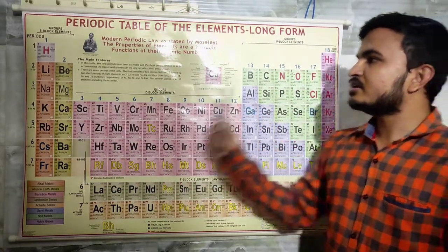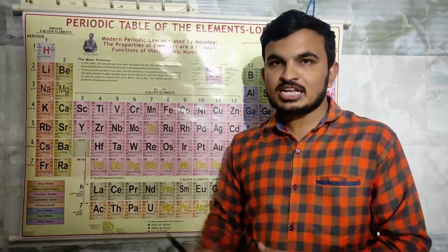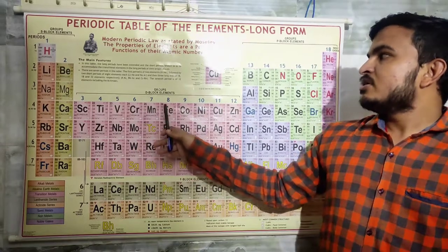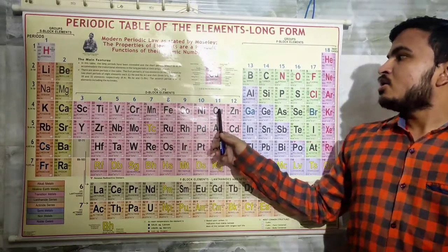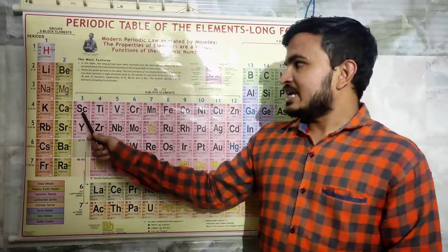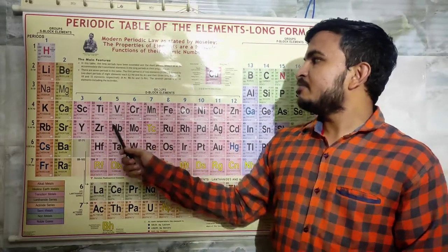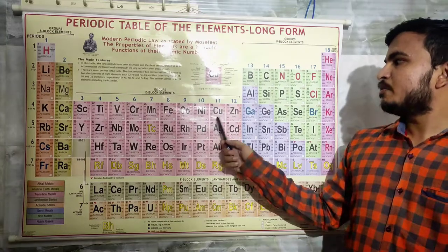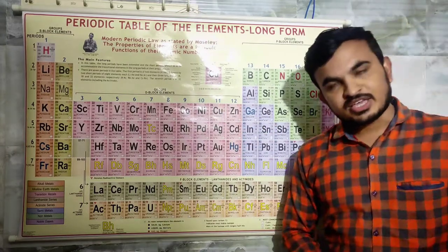For elements 21 to 30: science teacher Vanita cry Manish fake co na kunjam — that means scandium, titanium, vanadium, chromium, manganese, iron, cobalt, nickel, copper, zinc. Thank you.